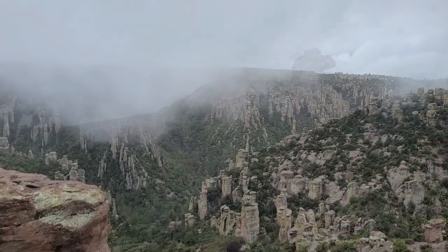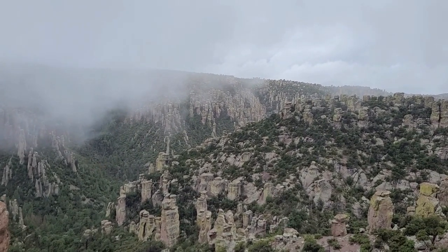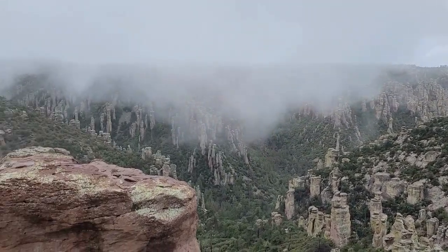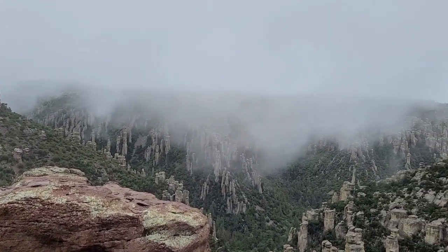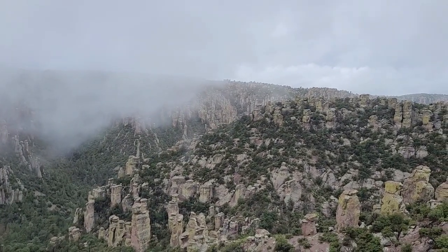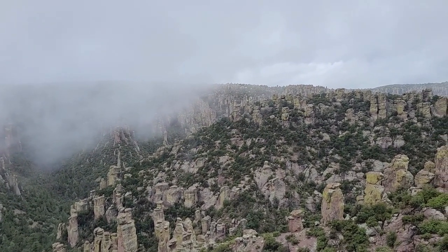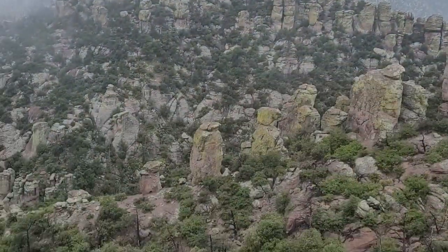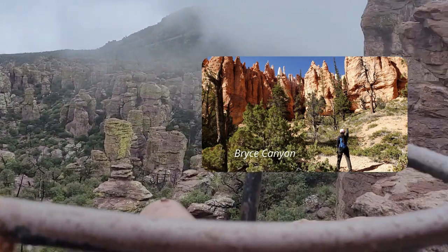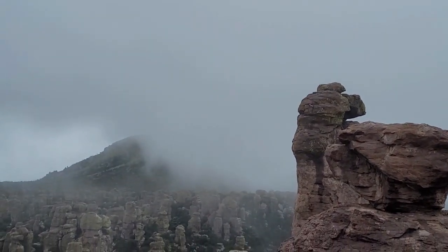The Chiricahuas are one of Arizona's many sky islands — mountain ranges that rise up from the surrounding desert sea. These pinnacles of standing rocks are a result of the Turkey Creek volcanic eruption which happened over 27 million years ago. The ash spewed over 1,200 square miles and melted together forming layers of gray rock called rhyolite. Over time, weathering by ice and water erosion left behind these unique indentations. This national monument was established in 1924, and just like the hoodoos of Bryce Canyon, the Chiricahua pinnacles continue being shaped by nature today.